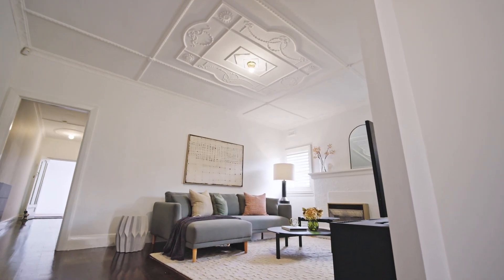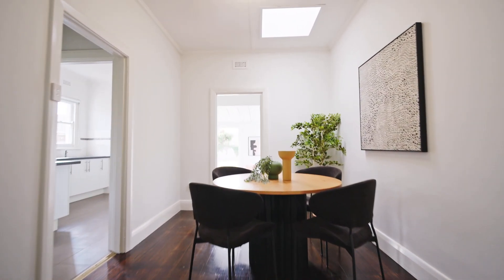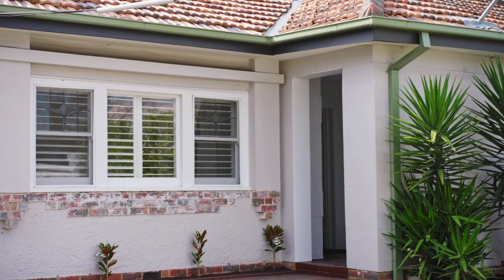Just gorgeous with its high intricate ceilings, timber floorboards, picture rails and lead-light windows, this irresistible treasure is the perfect period palette for the first home buyer.